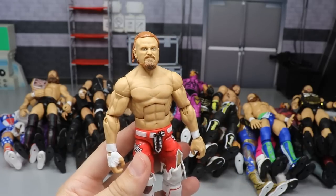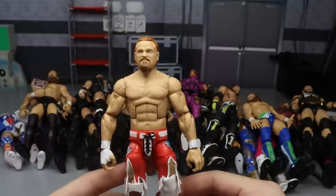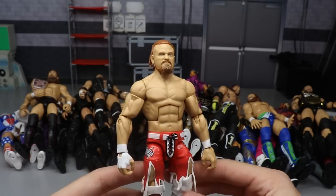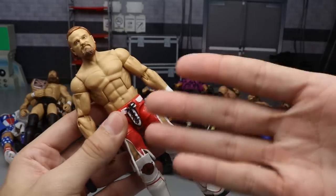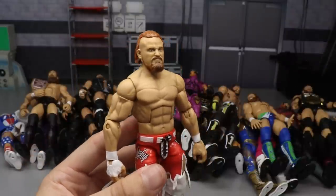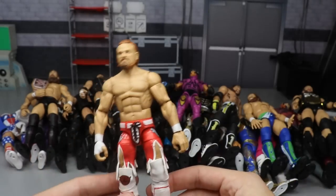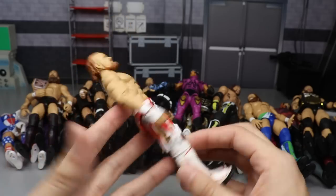Next we have Elite Series 72 Buddy Murphy - the regular version. The regular version is better than the chase variant - the chase is in black shorts, but I prefer the red shorts. I love the parts choices, the new molds for the shorts and the crotch piece, the kick pads, the white lower legs, the knee pads. It's just one of those figures that makes you happy to collect - you love to look at it. Buddy Murphy is definitely up there, just an excellent looking piece.